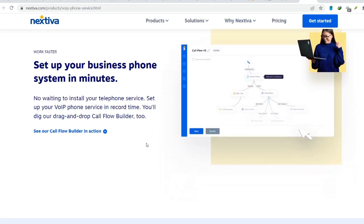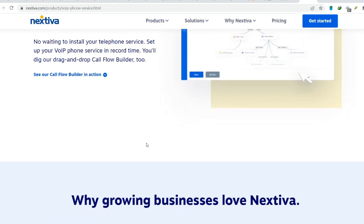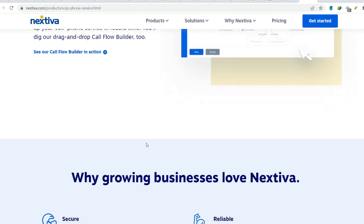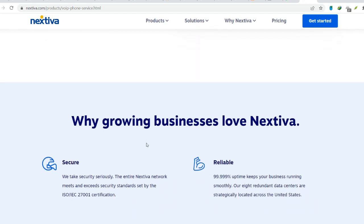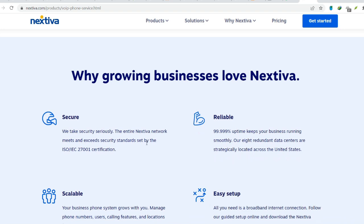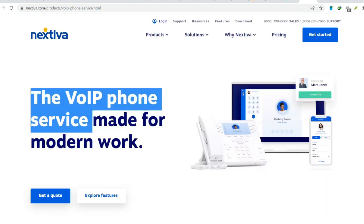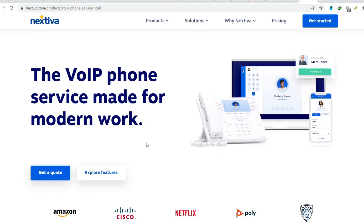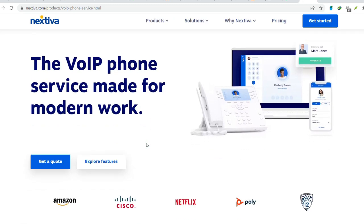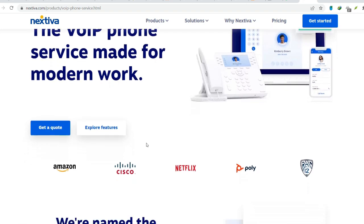While Nextiva boasts excellent customer support, user experiences can vary. Some businesses report experiencing long wait times or difficulty reaching support representatives, especially for complex issues. Nextiva's online knowledge base or self-service portal might not be as extensive or user-friendly as some competitors, making it harder to find solutions independently.